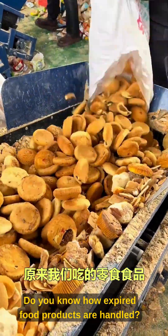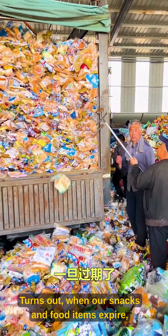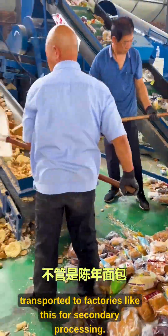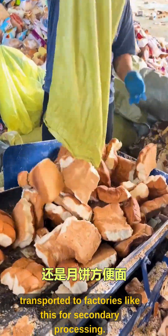Do you know how expired food products are handled? Turns out, when our snacks and food items expire, they're not simply thrown into the trash. Instead, they're transported to factories like this for secondary processing.